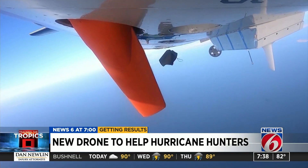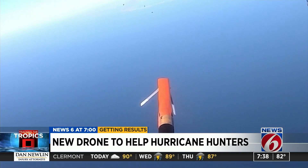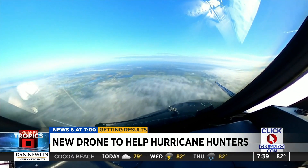The drone will eject out of the aircraft, and then once clear of the aircraft, it'll deploy its flight control surfaces and begin flying — essentially becoming its own separate mini hurricane hunter, so that we can do two almost independent missions of data collection.